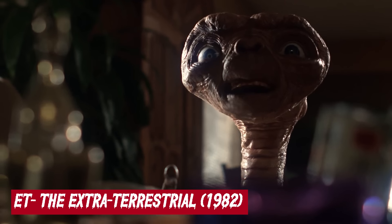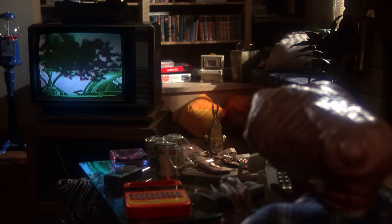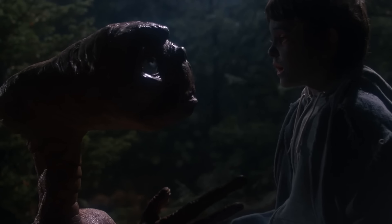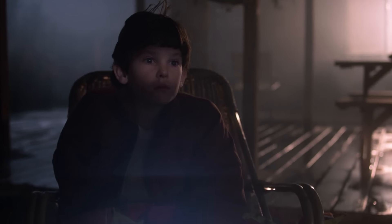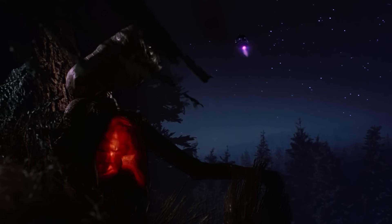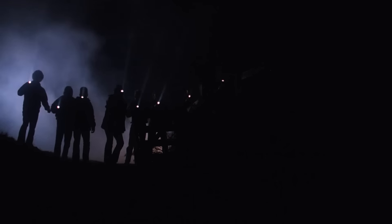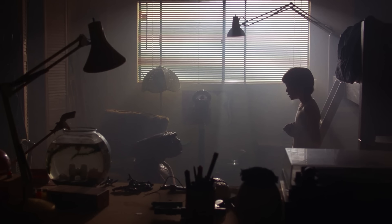E.T. the Extra-Terrestrial, 1982. Steven Spielberg is living proof of the fact that even an ugly-looking extraterrestrial creature can win over not only the hearts, but also the minds of the audience. Backed by a touching screenplay by Melissa Matheson, the plotline follows a young boy named Elliot, who discovers an alien in the backyard of his family home. He dubs the alien E.T. and learns that the latter was left behind on Earth after becoming intrigued by distant city lights. What follows is Elliot befriending the alien and going to extreme lengths to help E.T. find his way back home.